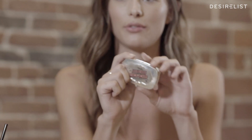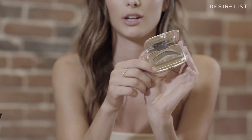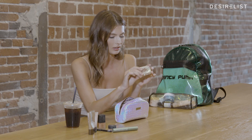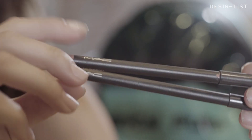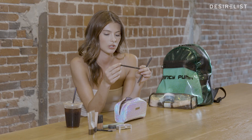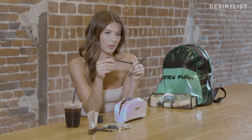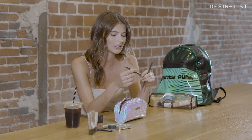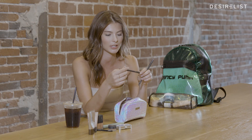Eyebrows — I love the Benefit eyebrow powder. For beginners, it shows you to use the dark on one part and the light on this part, so it makes it pretty easy. MAC lip liners — this is my shade that I always use, Boldly Bare. I don't like really bright colors or to make it look like I'm wearing lipstick, so it's just kind of a shade close to my skin.